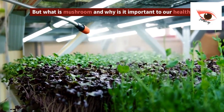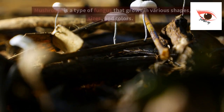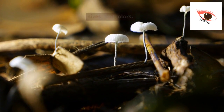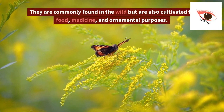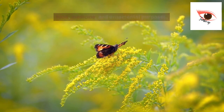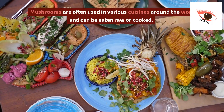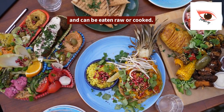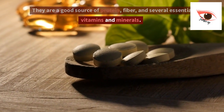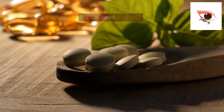But what is a mushroom and why is it important to our health? A mushroom is a type of fungus that grows in various shapes, sizes, and colors. They are commonly found in the wild but are also cultivated for food, medicine, and ornamental purposes. Mushrooms are often used in various cuisines around the world and can be eaten raw or cooked. They are a good source of protein, fiber, and several essential vitamins and minerals.